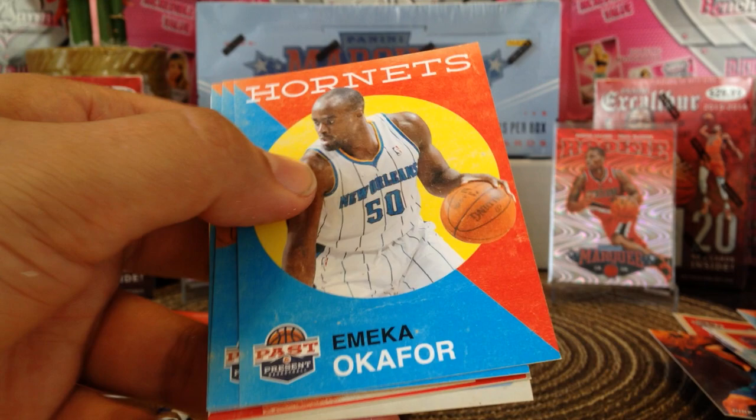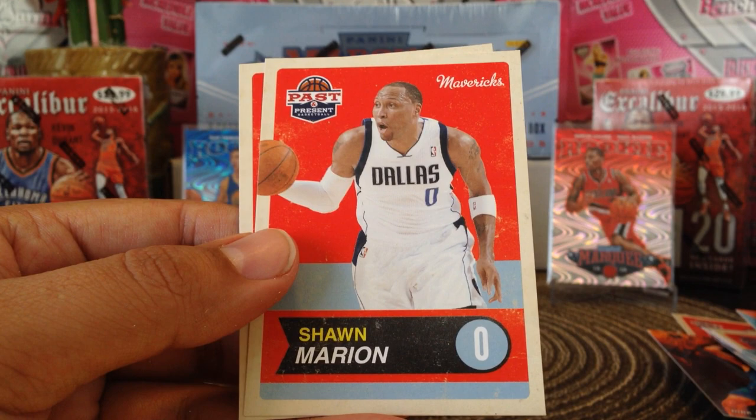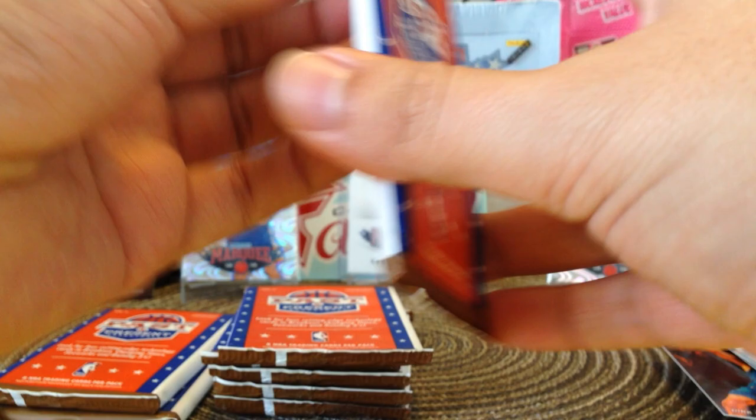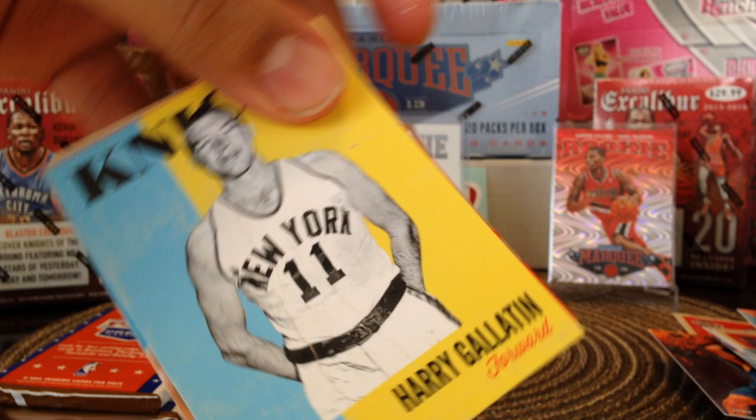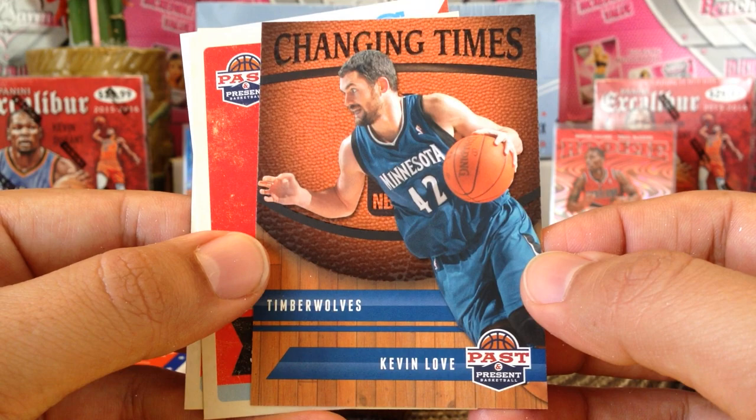Emeka Okafor, Baron Davis, Gerald Wallace, Tyler Hansbrough, Bread for Energy, Raymond Felton, Oscar Robertson the Big O, Shawn Marion, and Carlos Boozer. And it's back — Harry Gallatin, that's his regular card. Brook Lopez, Ray Allen, Zach Randolph, and then we got a Kevin Love Changing Times insert, when he was with the Timberwolves, Raymond Felton, and George Gervin.